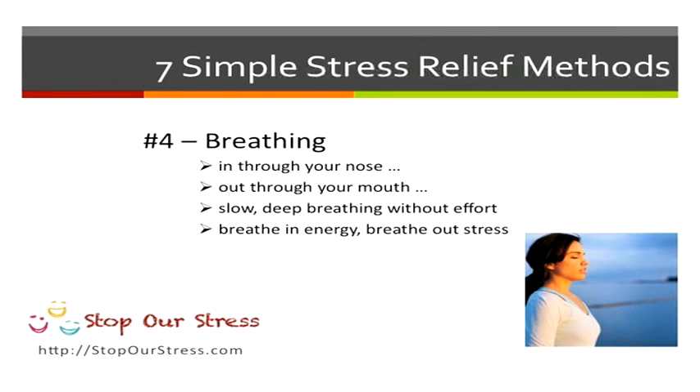You want to breathe in through your nose and out through your mouth. Slow, deep breathing without any effort. Remember, you're breathing in energy and you're breathing out stress.